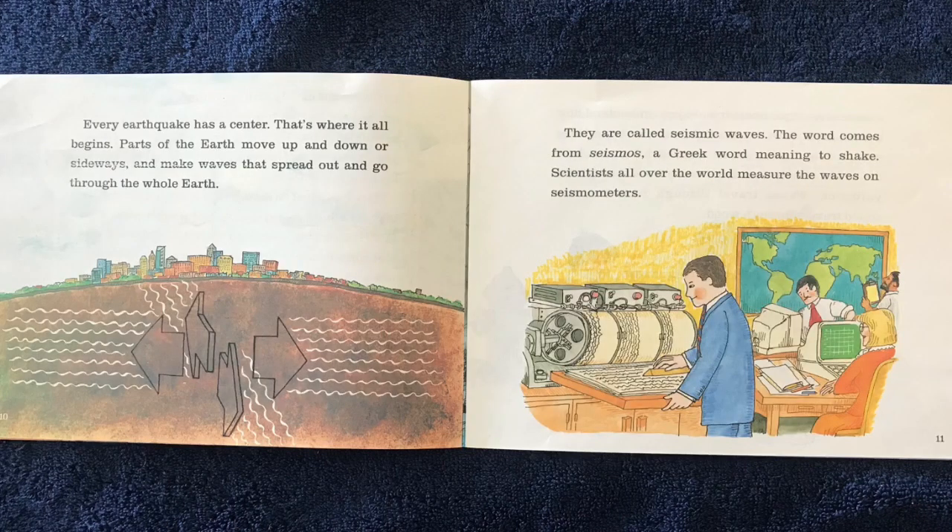Every earthquake has a center — that's where it all begins. Parts of the Earth move up and down, or sideways, and make waves that spread out and go through the whole Earth. They are called seismic waves. The word comes from seismos, a Greek word meaning to shake.